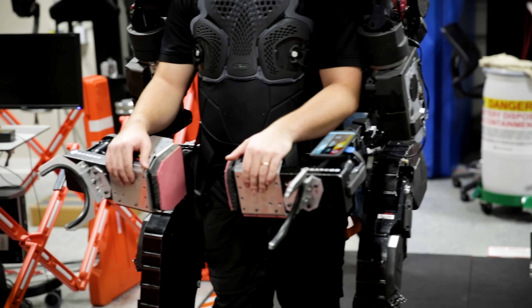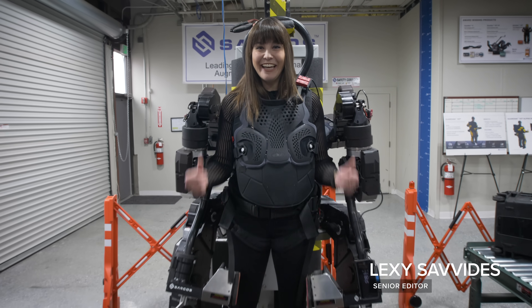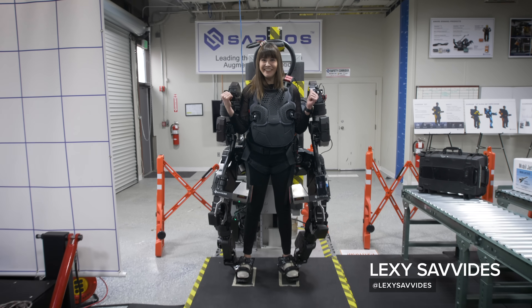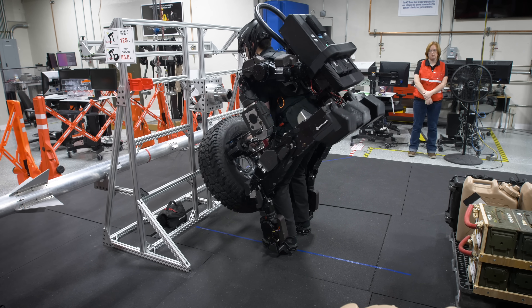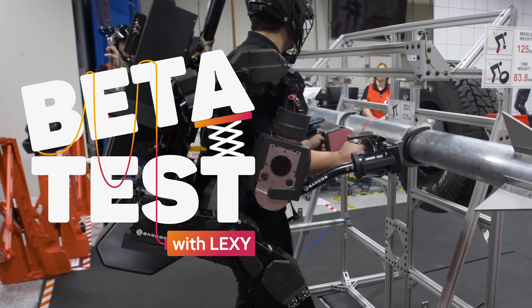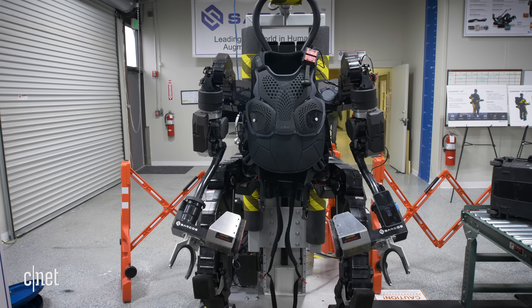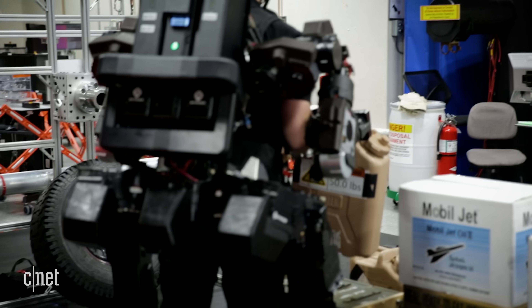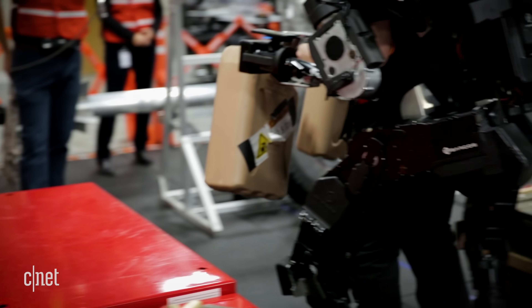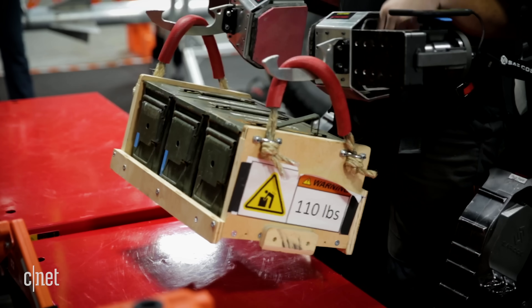Powered exoskeletons in science fiction have long promised us superhuman strength, but now it's a reality. Meet the Guardian Exo. The Exo is a wearable robot to help humans safely lift up to 200 pounds without strain or injury. It can amplify your strength by a factor of 20, so 100 pounds feels like five.